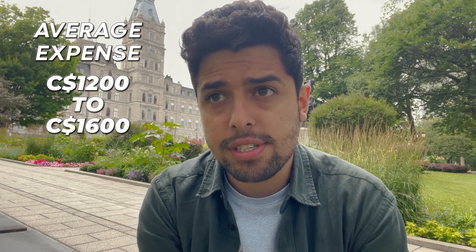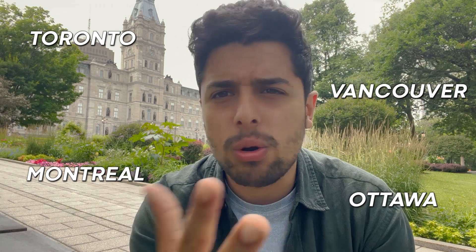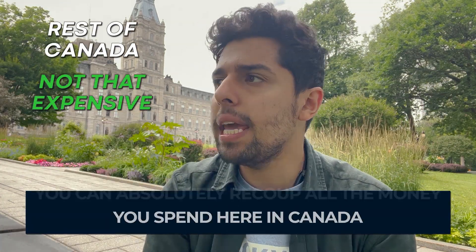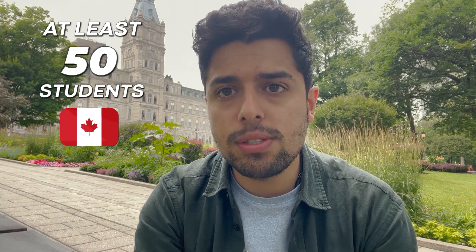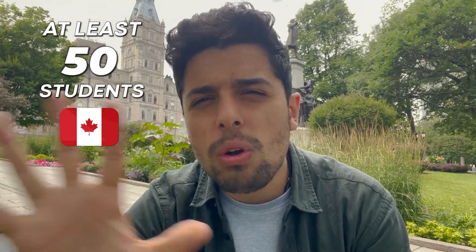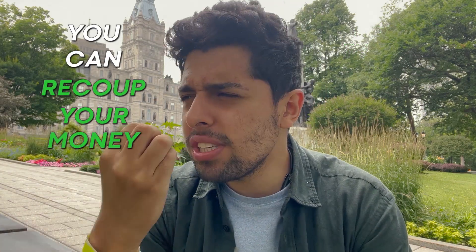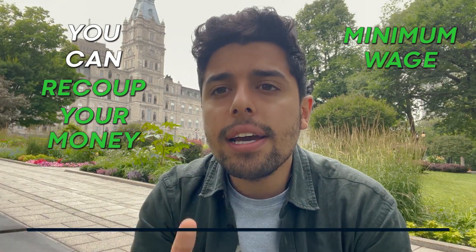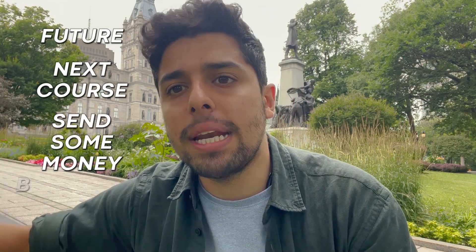Would you be able to recoup this money? Absolutely yes. This number is mostly for major cities — Toronto, Vancouver, Montreal, and Ottawa. Rest of the cities won't be that expensive. I've met at least 50 students here in Canada and none of them have been taking money from their parents. Even on minimum wage you'll end up recovering all your living expenses. I've seen so many people save money for their next course or even send money back home.